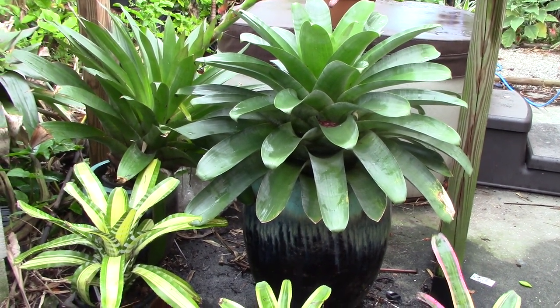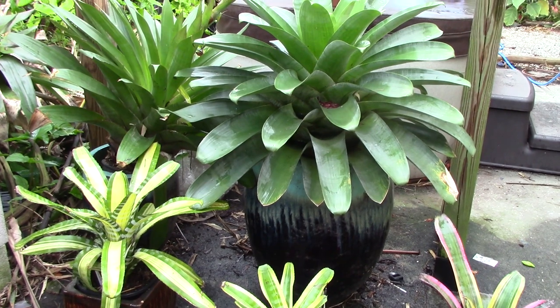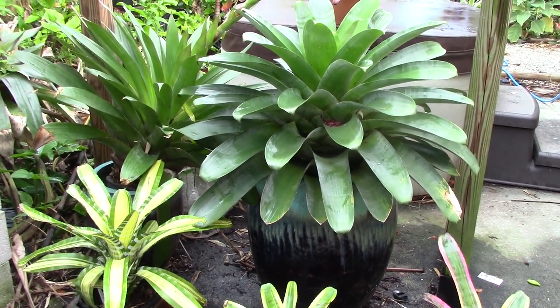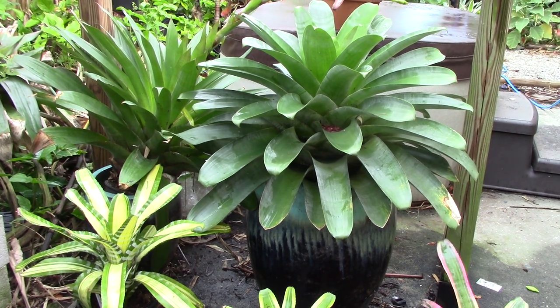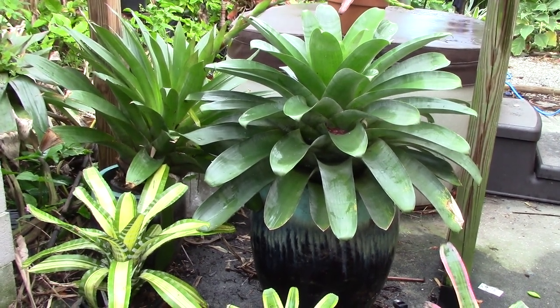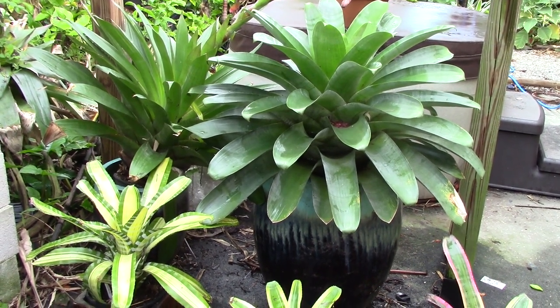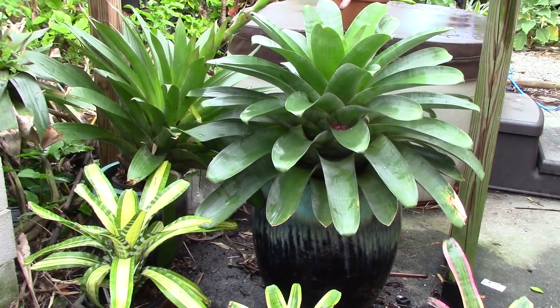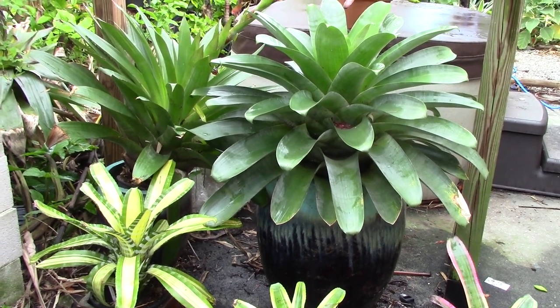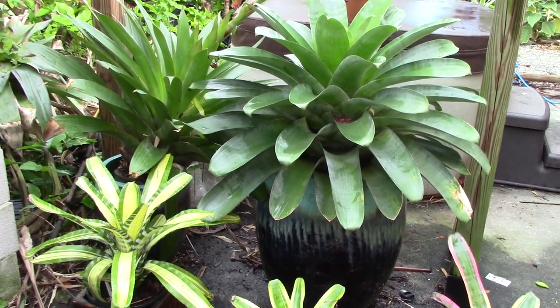I wanted to show you this so that you can get an idea as to how you can grow really large bromeliads where you live. And now I'm going to show you some that are even larger. We're going to be going to Sundance Orchids and Bromeliads, where they have quite a few huge bromeliads. Come on, let's have some fun and take a tour.